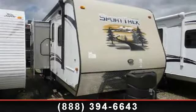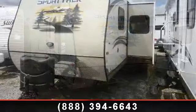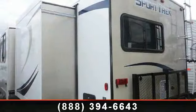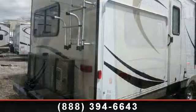Imagine yourself in this 2014 Venture RV SportTrek 320VIK. If you are looking for an RV with quality construction and ease of towing, this may be the one. Perfect for vacationing, adventuring, or just relaxing, this travel trailer awaits you.